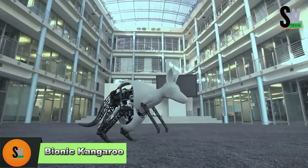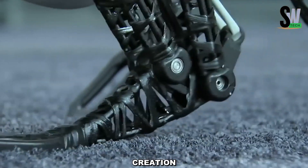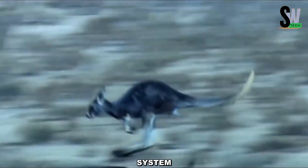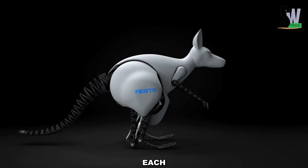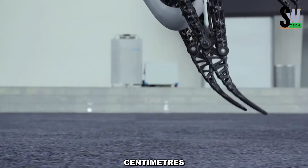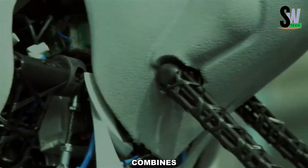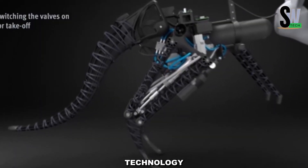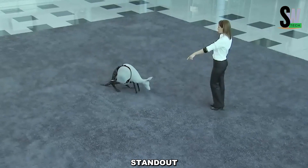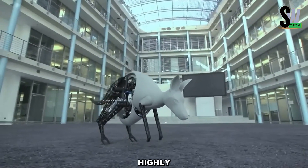Bionic Kangaroo — A leap into the future of robotics. The Bionic Kangaroo is a cutting-edge robotic creation that mimics the movement of a real kangaroo using a unique energy regeneration system. This system recycles energy from each jump, allowing it to leap up to 80 cm in length and 40 cm in height with minimal energy waste. Weighing just under 7 kg, it combines pneumatic and electric drive technology to achieve smooth and powerful jumps. One of its standout features is gesture-based control via Bluetooth using a specialized wristband, making it highly interactive.